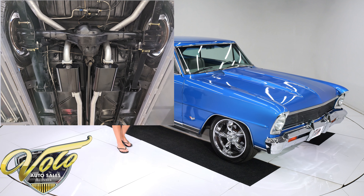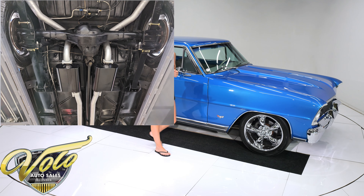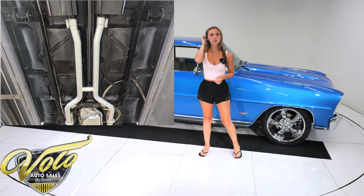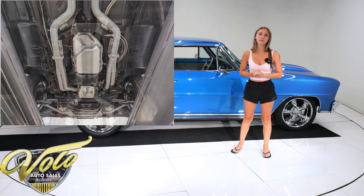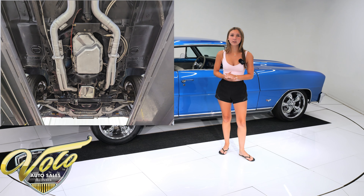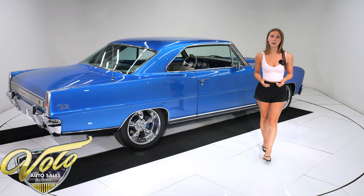It has disc brakes at all four corners and all new lines throughout. The rear brakes are a Wilwood kit equipped with stainless steel rotors. It has long tube coated Hooker Headers leading back to a completely redone 2.5-inch exhaust system that is complete with O2 sensors and Flowmaster mufflers. The fuel tank and hanging straps were replaced, the fuel lines were also replaced, and an external pump was wired in.